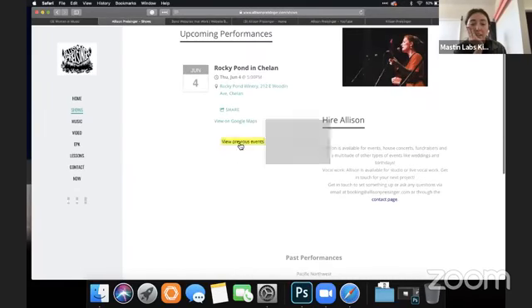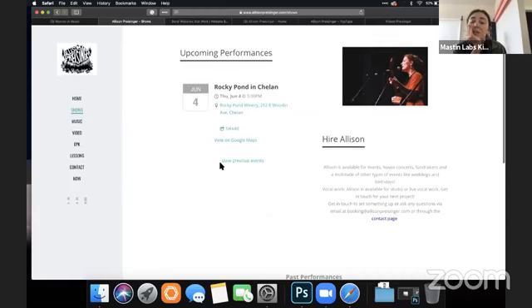This page is just a little confusing. You might start with a description of the 'Hire Allison' section and then have the performances underneath, or flip them. Having two columns is just confusing to navigate through.